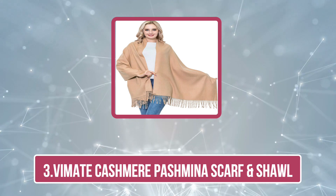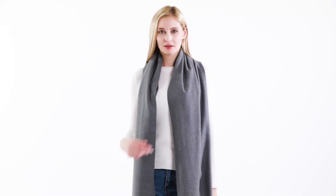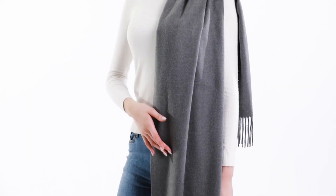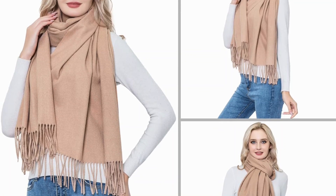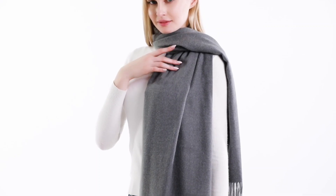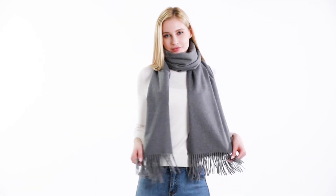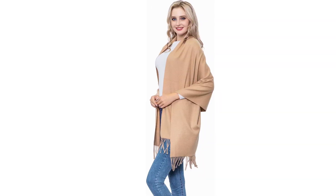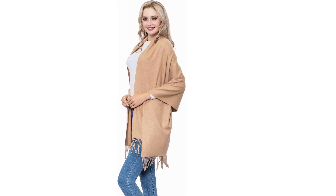Now, number three: the Vimate Cashmere Pashmina Scarf and Shawl. The Vimate Cashmere Pashmina Scarf and Shawl exemplifies elegance and functionality. Crafted from a blend of premium cashmere and pashmina wool, this combination results in an exceptionally soft and luxurious fabric that drapes beautifully and feels delightful against the skin. The scarf's lightweight nature and natural warmth make it suitable for all seasons, offering both insulation in colder weather and breathability during milder days.